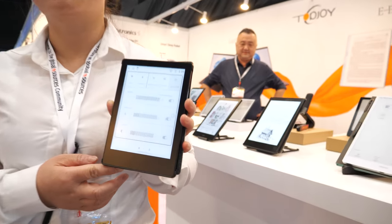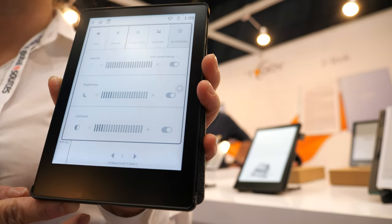Hi. Hello. Welcome to Top Joy. This is our bestseller. What is this? It's an e-book reader.